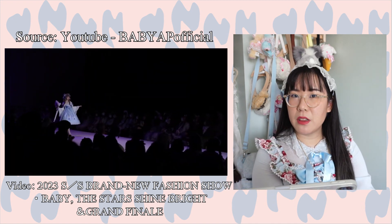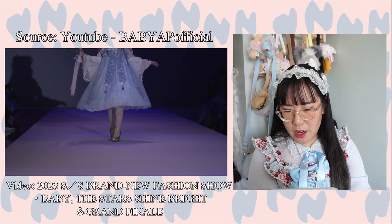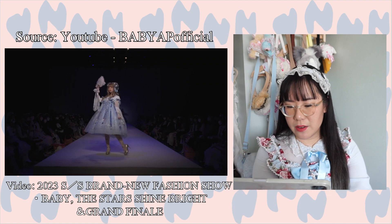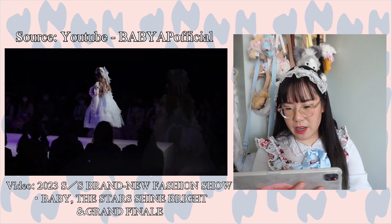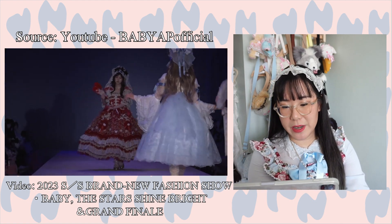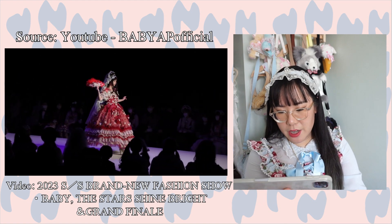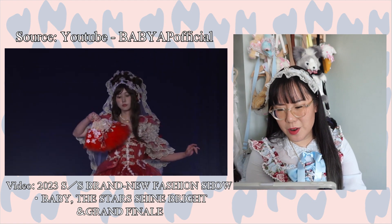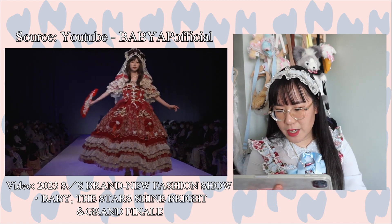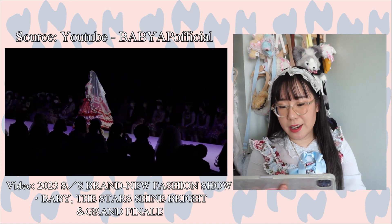Next up I believe is a qipao-inspired coordinate, so this is really catering to the Chinese lolita community. I believe the lace for this one features actual butterflies and flowers. The cut looks really really nice, and I love the amount of layers this series has. Check out those sleeves — so many layers. Next up is a red piece with so many layers — it looks really really nice, and I'm pretty sure because it looks that nice it's over four thousand dollars.